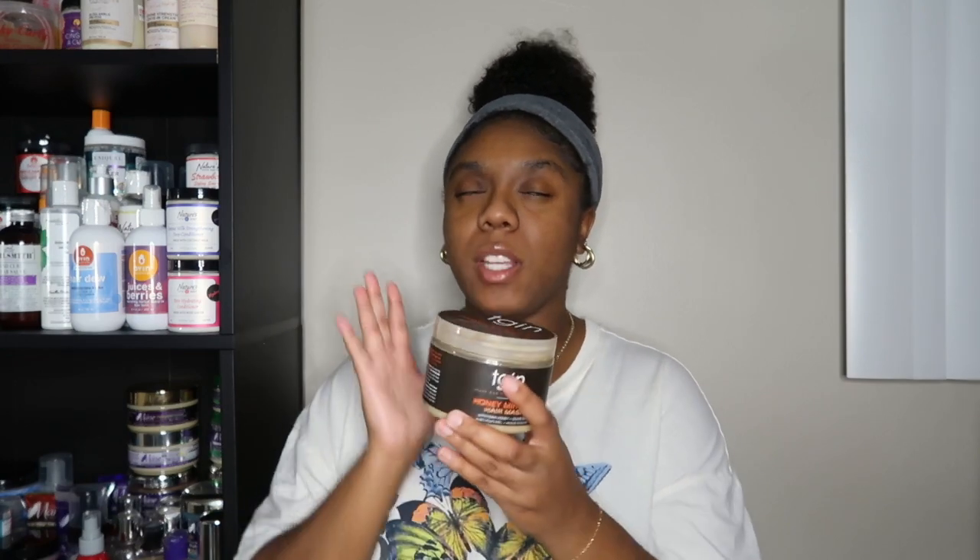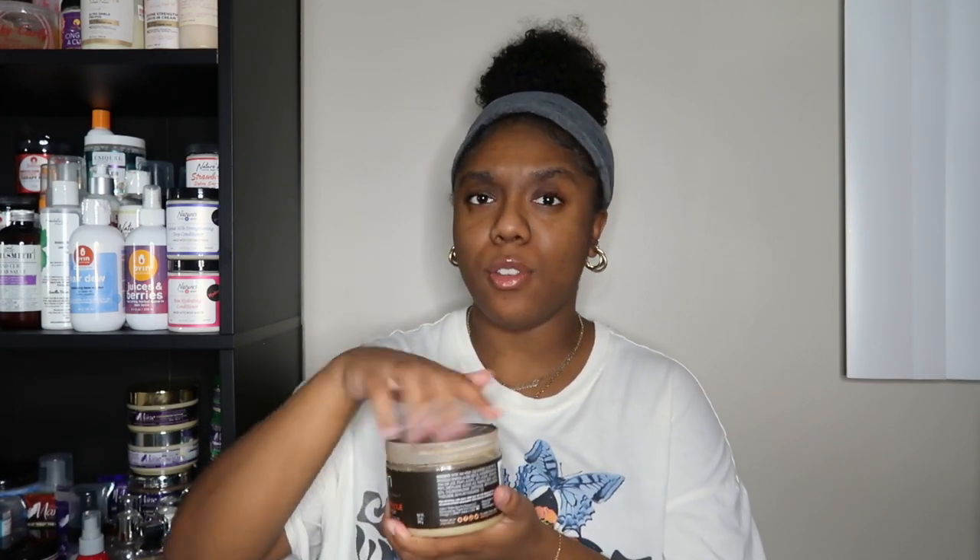I have several deep conditioners here — I finish deep conditioners absolutely the fastest. On the days I go in with a silicone-sulfate shampoo, I've been going in with the TGIN Honey Miracle Hair Mask. I have a review on this product and it worked very, very well. It is a pricey product, but I still have quite a few uses left. I do think the Honey Miracle Mask is a good one, so that's what I'm working on using up right now.